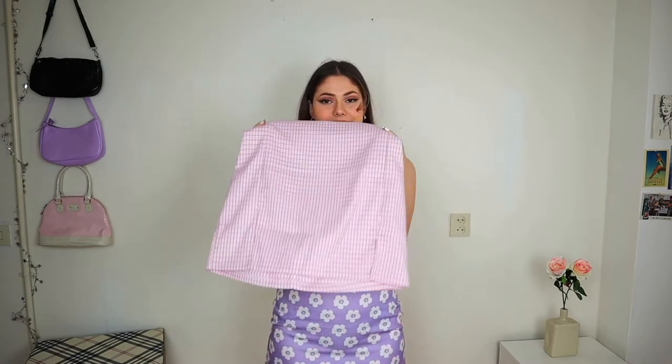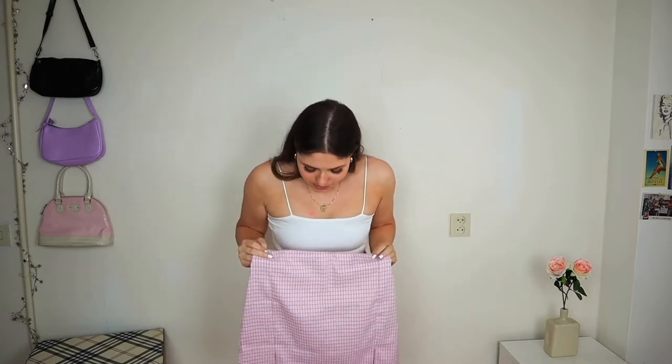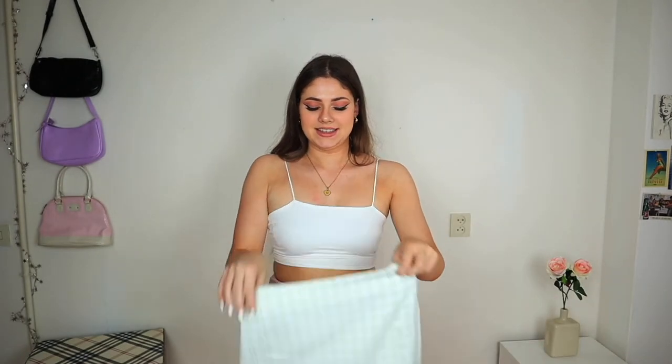Next is a pink plaid skirt with slits on the front — I've seen it all over Instagram and Pinterest. It's a little bit tight on but it fits, and it's so cute. I really like the pink color and the slits. I never really used to wear skirts but this year it's all about skirts for me.